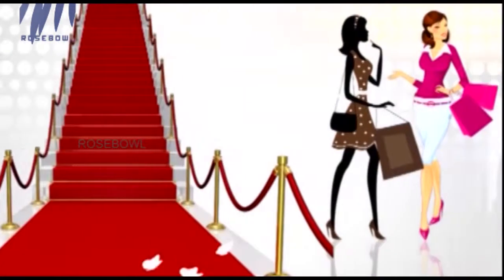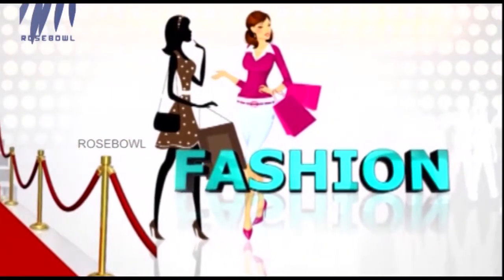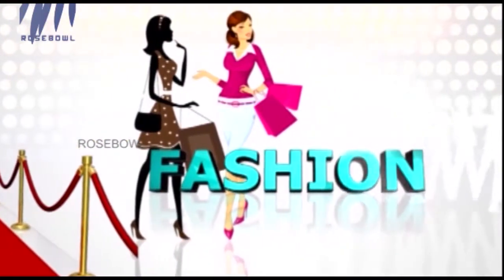Welcome to the fashion segment on Federal Bank Good Life. Everybody likes to dress up stylishly, so in this fashion segment we are going to show you how to dress up very chic and also in vogue.